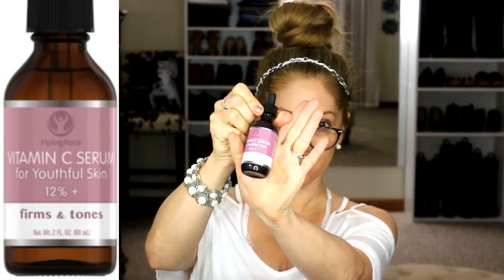The first one I tried is from pipingrock.com — this is a Vitamin C Serum at only 12%. It was a total fail for me. It makes your skin really sticky and I literally will not use this anywhere on my body — maybe on my feet, but it's just way too sticky. So the PipingRock brand was a fail.